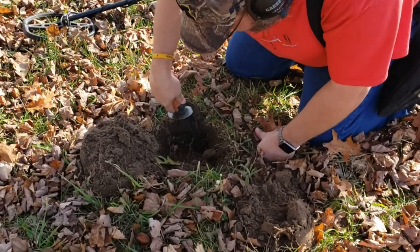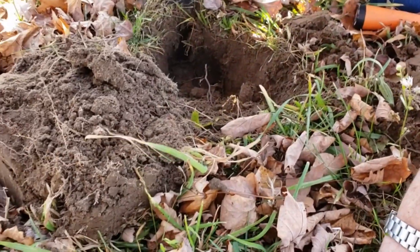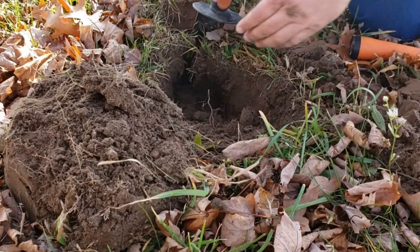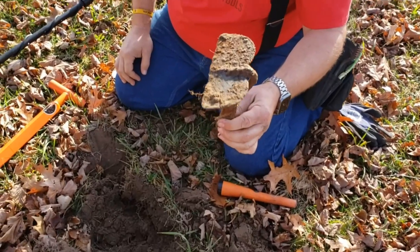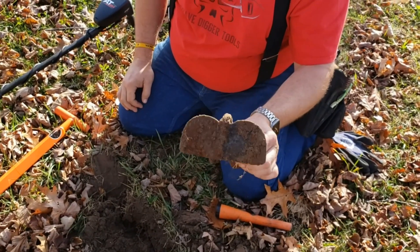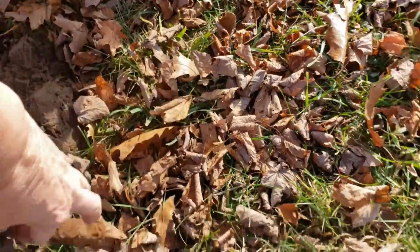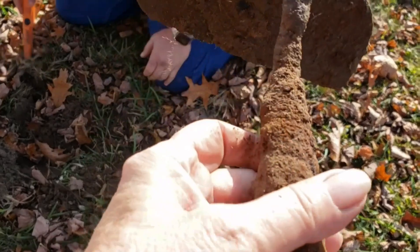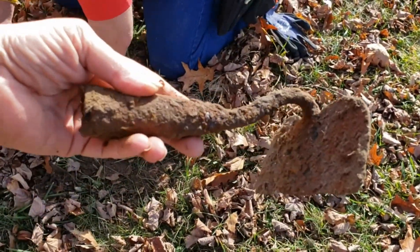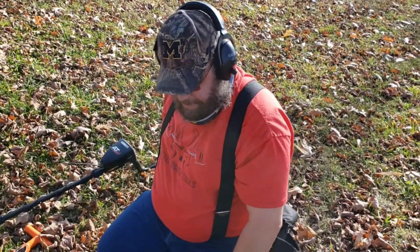Mike got a signal before we even got in the field. It's a big chunk of metal. It's a hole — a very old hole. Look at that, very cool, and it's all metal. That is a great find to start our hunt.